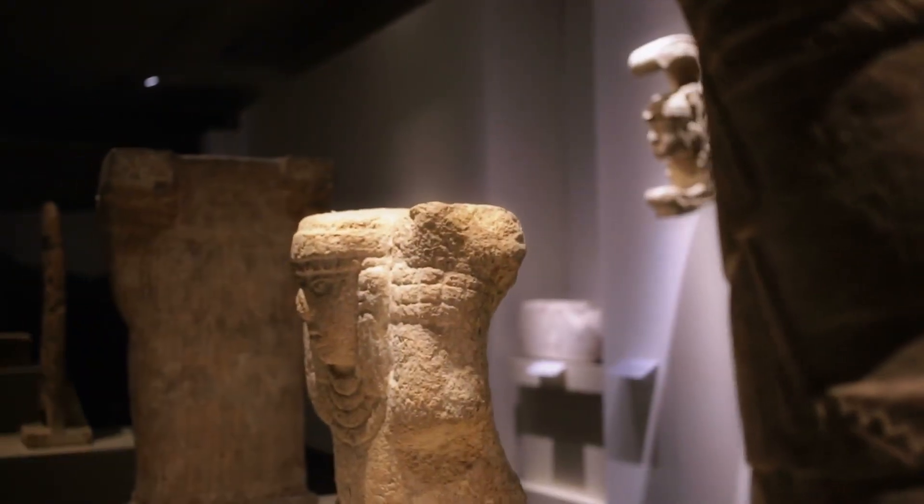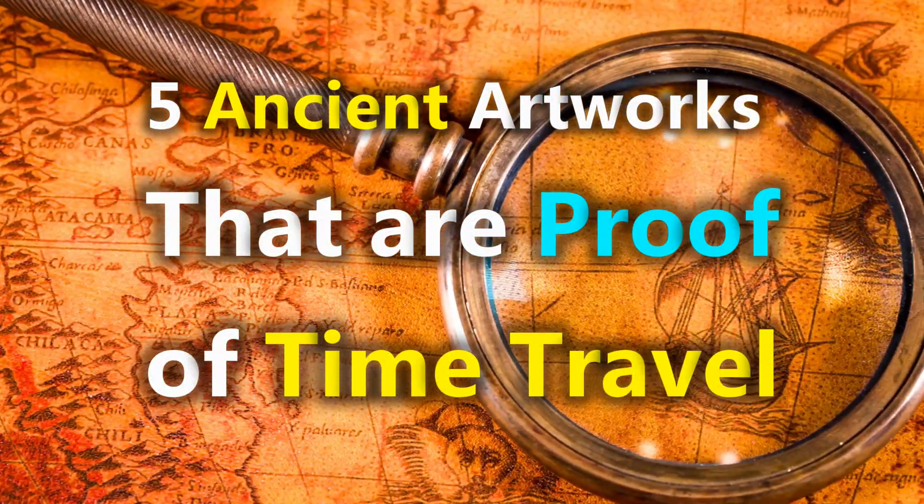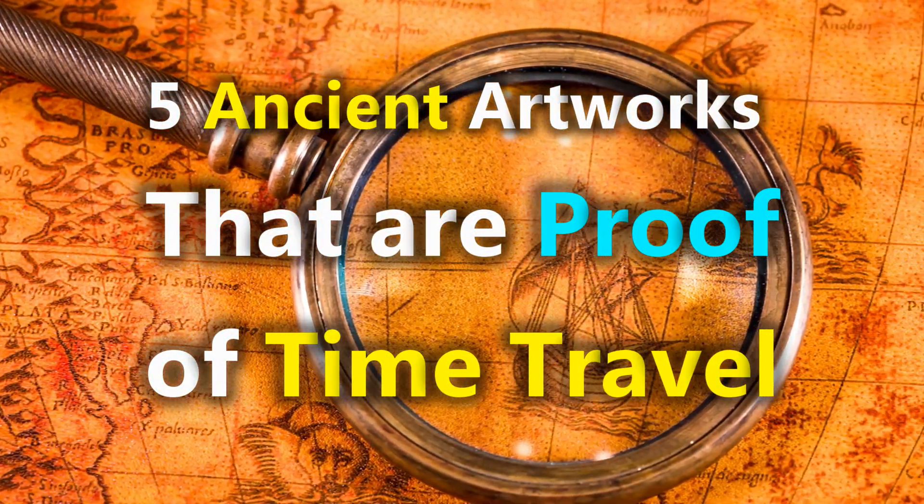From an ancient statue of a laptop to a painting portraying a modern-day smartphone, today on Apex TV, we look at five ancient artworks that are said to be proof of time travel.